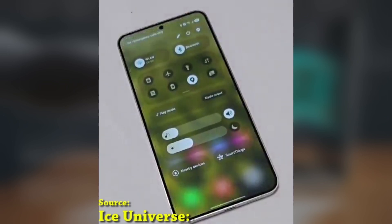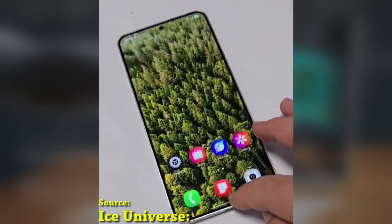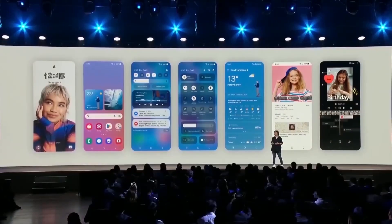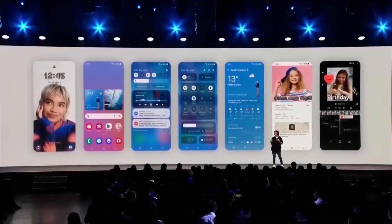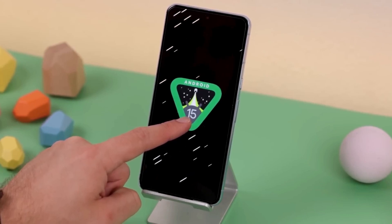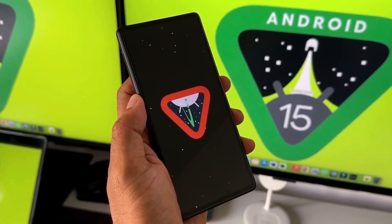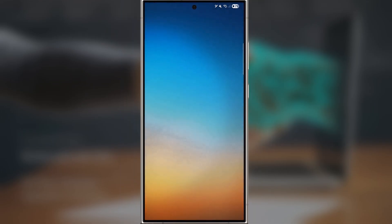If you've been following Samsung's One UI updates, you're going to love this. One UI 7.0 is shaping up to be a game changer, and we've had the chance to explore the beta version. One of the most exciting aspects of this update is the enhanced animation experience. Right from the start, the improvements are clear — the setup wizard, which guides you through the initial device setup after installing One UI 7.0, has been completely revamped, greeting you with vibrant animations that are both smooth and visually stunning.